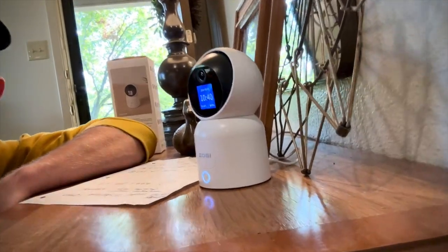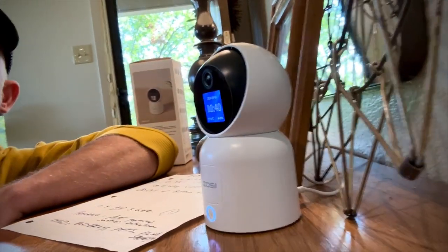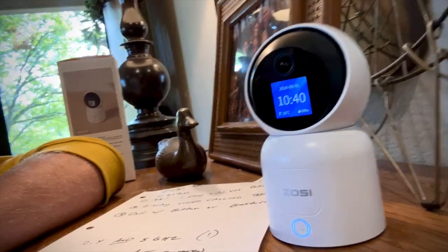Use cases include pets, a child in a nursery, a nursing home — keeping an eye on your mother, father, or grandparents — and general home security. All in all, this is a cool device. It pans, it moves around, it's high definition. Really impressed with it. Let me show you the unboxing.